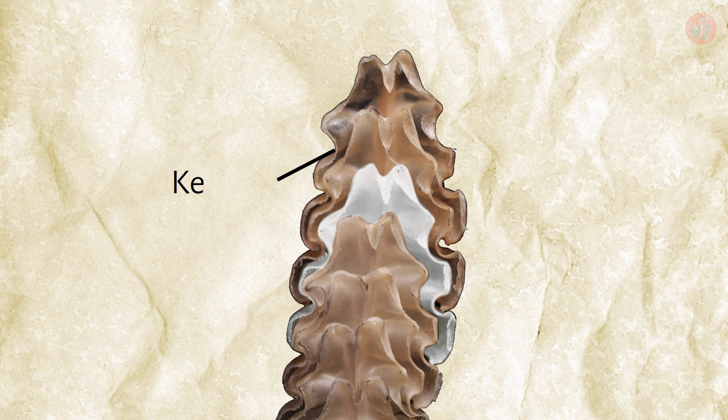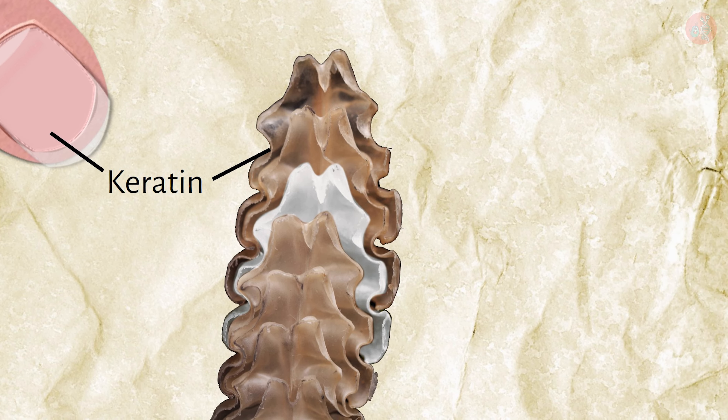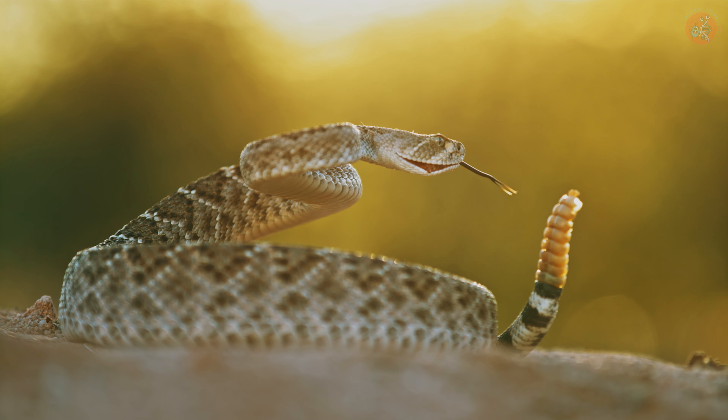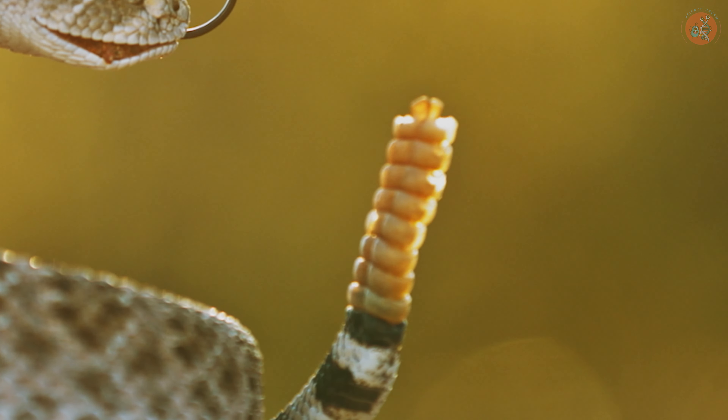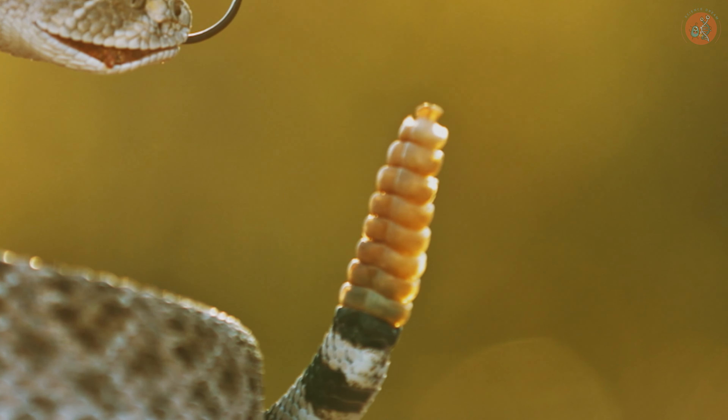The tail of a rattlesnake is made of a hard protein called keratin, similar to human nails, and its joints are interconnected like interlocking rings. Therefore, when you watch the tail shaking in slow motion, you can hear a rattling sound as the joints rub against each other.